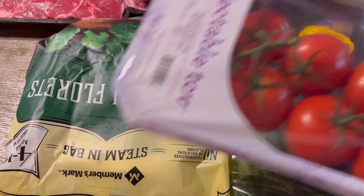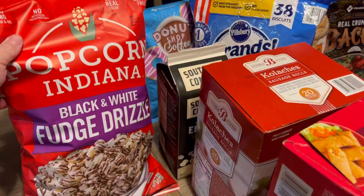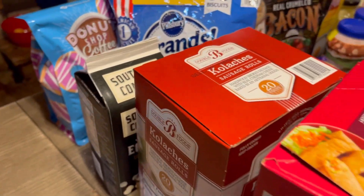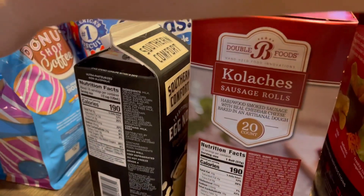We got broccoli florets because we've been out of broccoli in the freezer and the kids are broccoli eaters. Some fudge drizzled popcorn for a fun dessert when we watch Christmas movies, some gravy, and then over here we've got a whole bunch more stuff.